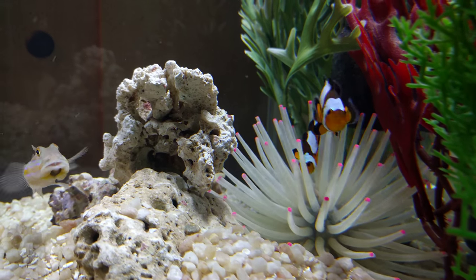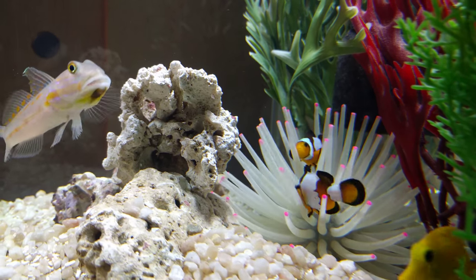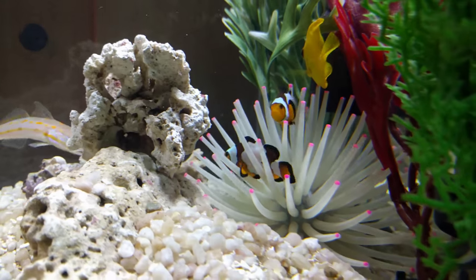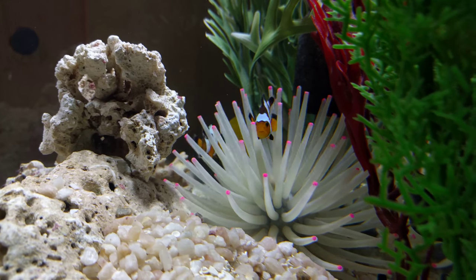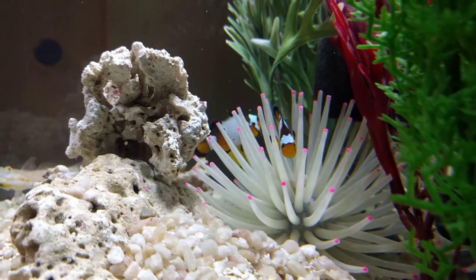But earlier when I was talking to you, he was hanging out like the other one. Look at that. There you go, I captured it. Oh, that's fantastic, man. Look how awesome they are in their little anemone.